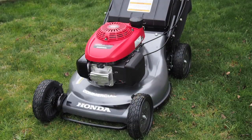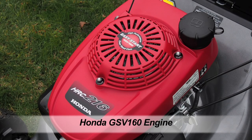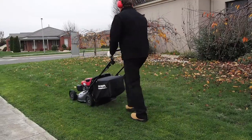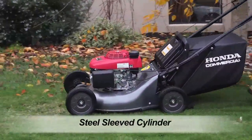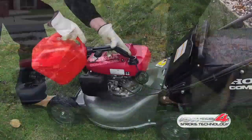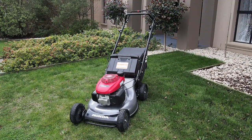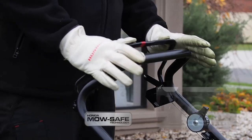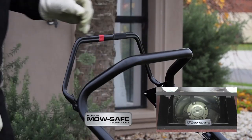The Honda HRC216 is powered by the impressive Honda 4-stroke GSV160 5.5-horsepower class engine, the lightest engine in its class. Featuring a cast-iron cylinder sleeve for durability in the toughest conditions, it incorporates Honda's advanced 4-stroke technology. An added safety feature of the HRC216 is Honda's engine brake technology, which stops the blade and the engine within 3 seconds of releasing the handle.